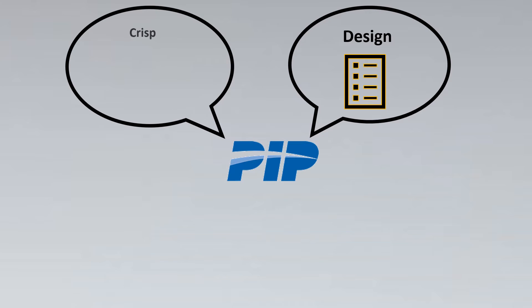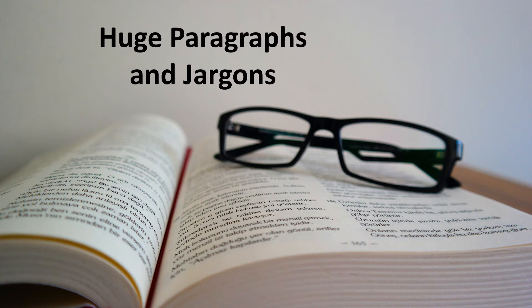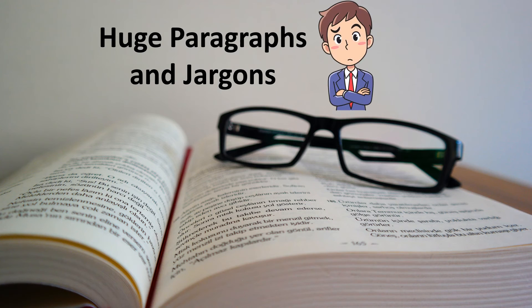So it was very quick and easy for me to glance through and get the required points for procuring an instrument or designing the installation. The next thing is that these standards are also very crisp and easy to understand. We usually have a notion that standards would have a lot of jargon and huge paragraphs that would confuse us. But PIP standards use just one or two lines, and their language is so simple that every vendor, contractor, and engineer can understand it very easily.